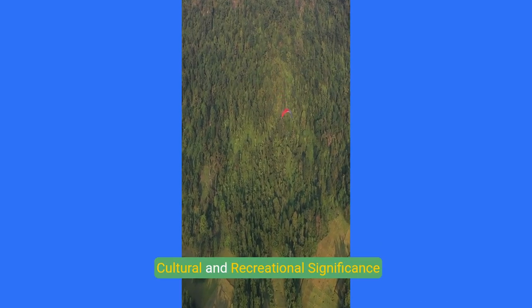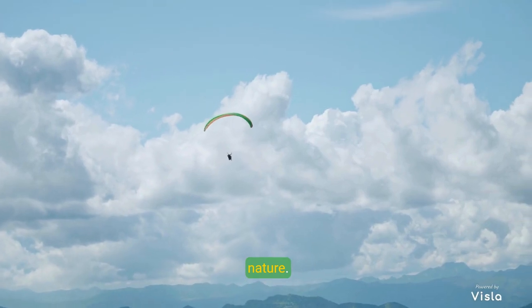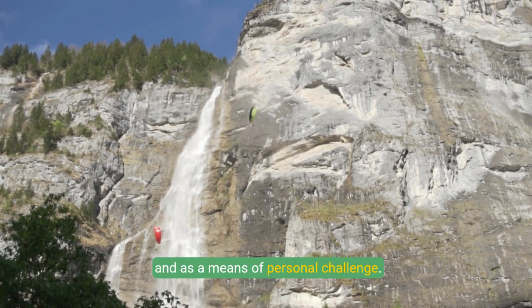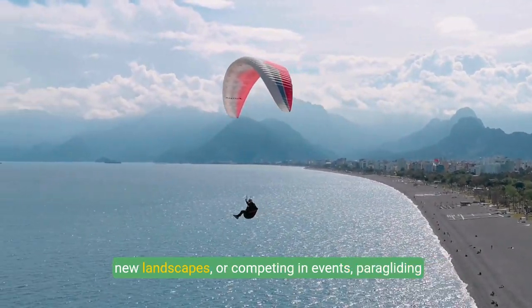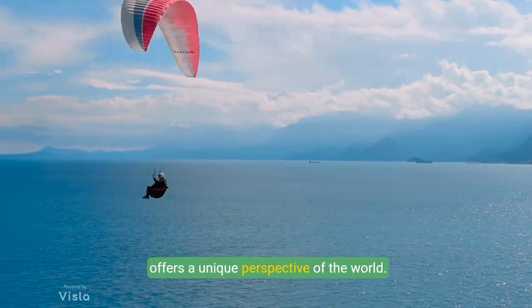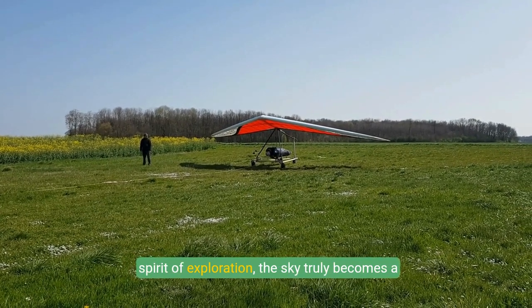Paragliding has become more than just a sport — it represents freedom, adventure, and a connection to nature. It is often featured in festivals, adventure tourism, and as a means of personal challenge. Paragliding is a captivating blend of science, skill, and adventure. Whether you're soaring over mountains, exploring new landscapes, or competing in events, paragliding offers a unique perspective of the world. With proper training, respect for safety, and a spirit of exploration, the sky truly becomes a playground.